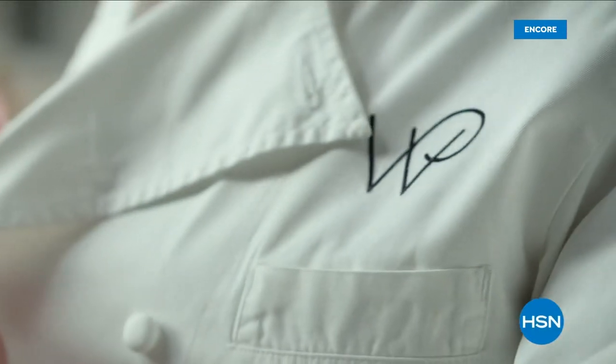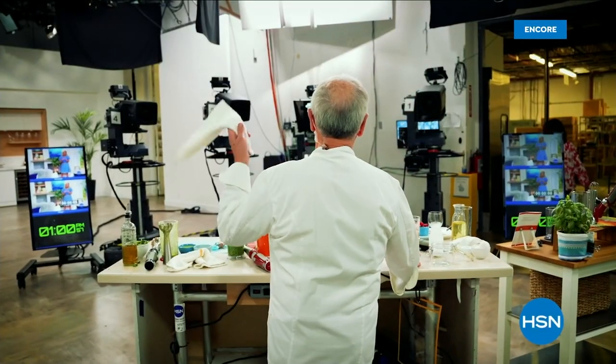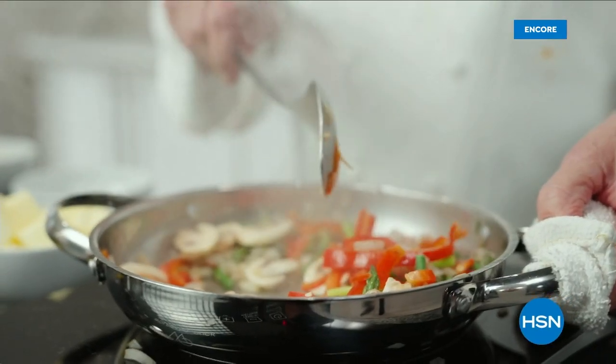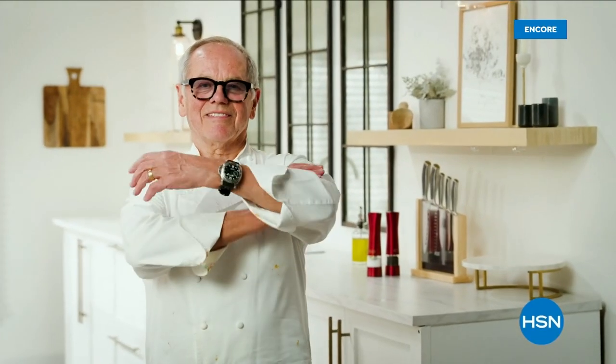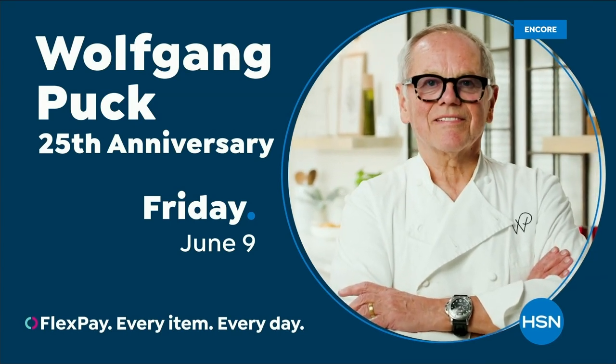It's not often that one can wake up every day and pursue their passion. For over 25 years at HSN, I have been able to do just that. My cookware has helped many HSN customers improve their cooking style in the kitchen — and the best part is, I have a lot more to share with you. Join Chef Wolfgang Puck, only on HSN.